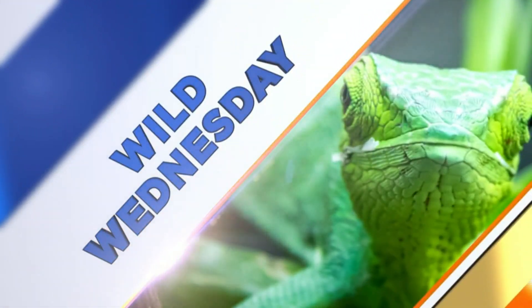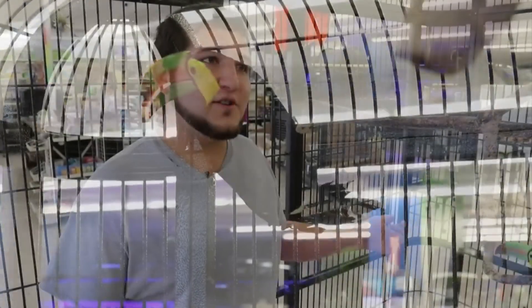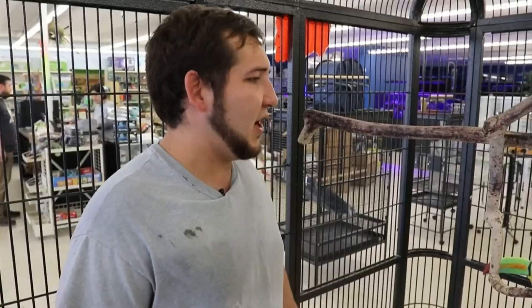Today's Wild Wednesday brings us to Exotics and Aquatics, where we learn more about toucans. Hey guys, we're here at Exotics and Aquatics. I'm Tony, and today I want to show off some new inhabitants of Exotics and Aquatics.